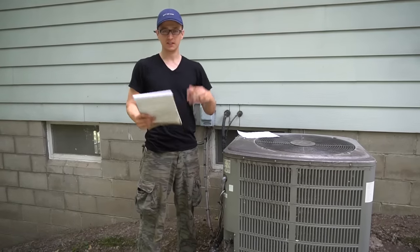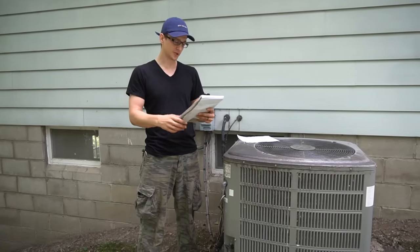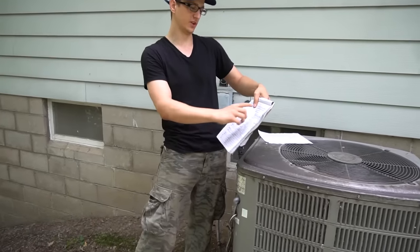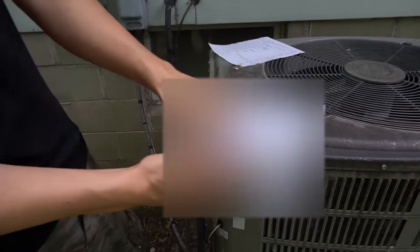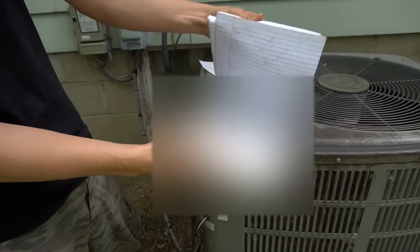Hey guys, Jay here with Word of Advice TV. Most of you already know this, but for those who don't, I fix appliances for a living, and every house that I go to, I actually write down each address and briefly what I did at that house. This is from the previous year. As you can see, there's just orders after orders of houses that I did.